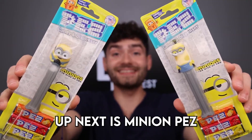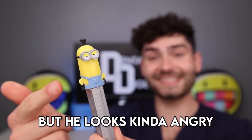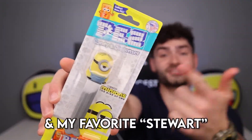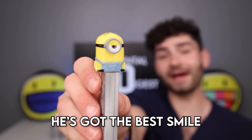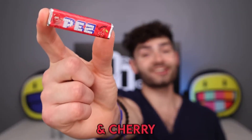Up next is Minion Peel. We have Kevin — he's got a cute little ponytail, but he looks kinda angry. We have Bob, and my favorite, Stuart. He's got the best smile and I love his haircut. Flavors are orange, lemon, and cherry.